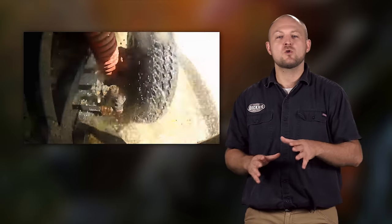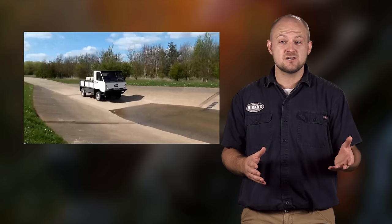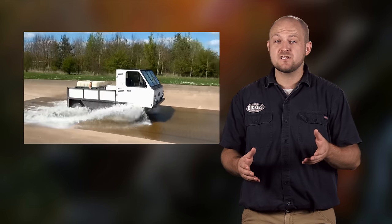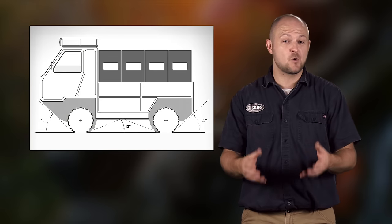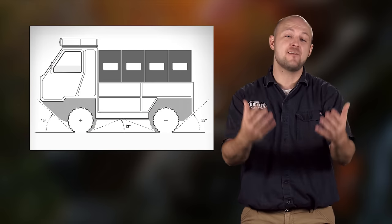Plus you'd have reduced ground clearance. While it may not look like it, the AUX is totally capable in off-road environments. The ground clearance is 10 inches, wading depth is 51 inches, break-over angle is 19 degrees, approach angle is 45 degrees, and departure angle is 55 degrees.